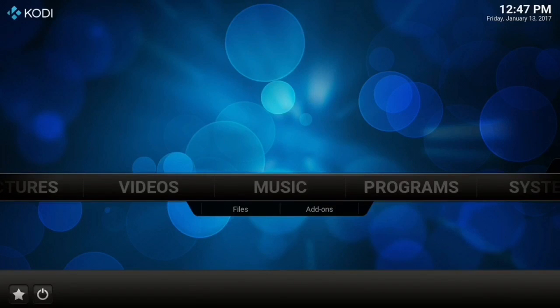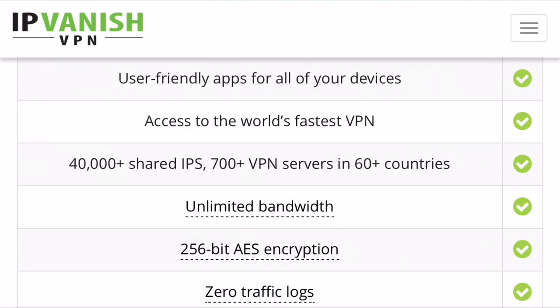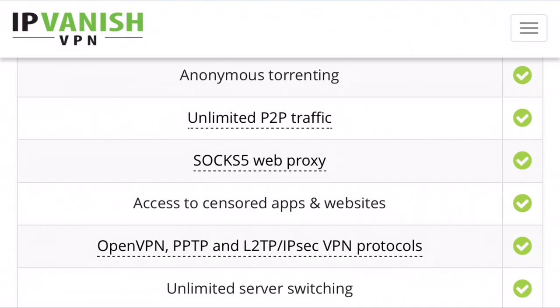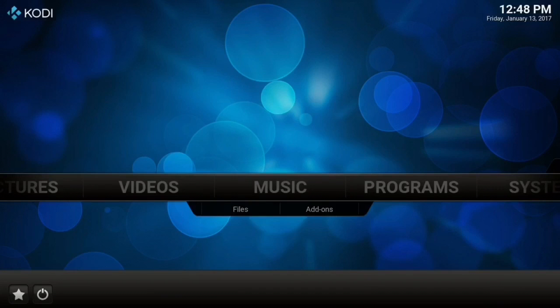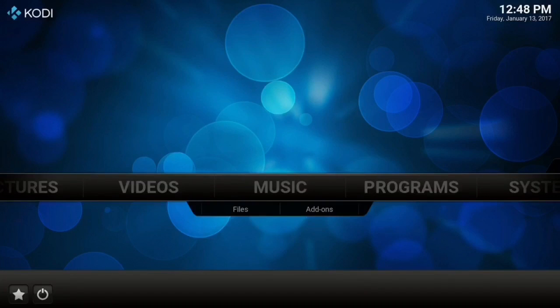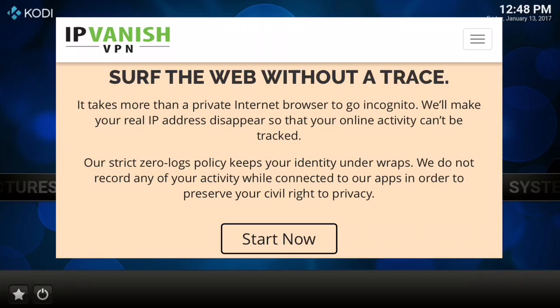Another plus for paid VPNs over free ones is download speed. If you have like 10 to 20 megabytes per second to start with and use one of the free ones, it's going to cut it in half — you could be dropped down to almost nothing. It's just not worth it, you're not going to be able to stream anything with a free one. For me personally it's better to know I'm secure, I'm protected, I get decent download speed — only cut down by two megabytes per second with a paid VPN compared to being cut in half with a free one.